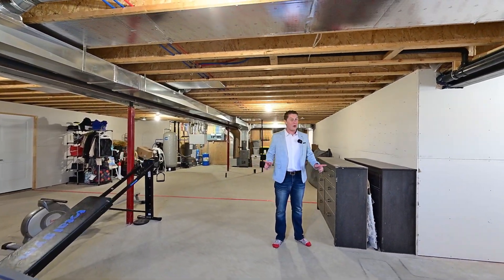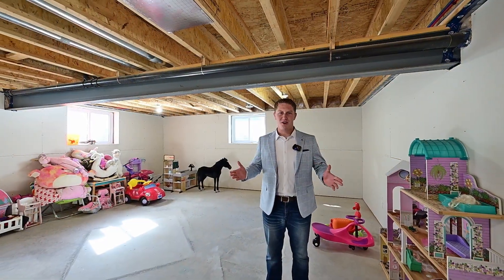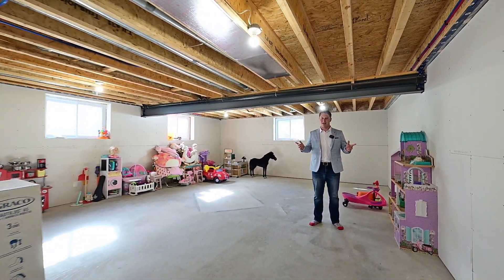Got stuff? You can store it down here, or turn this into a terrific rec room. And it won't be hard — you've got a head start with all the drywall down here.